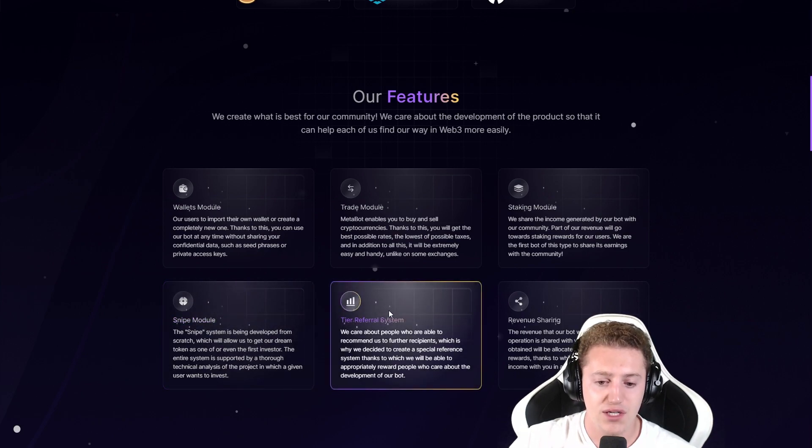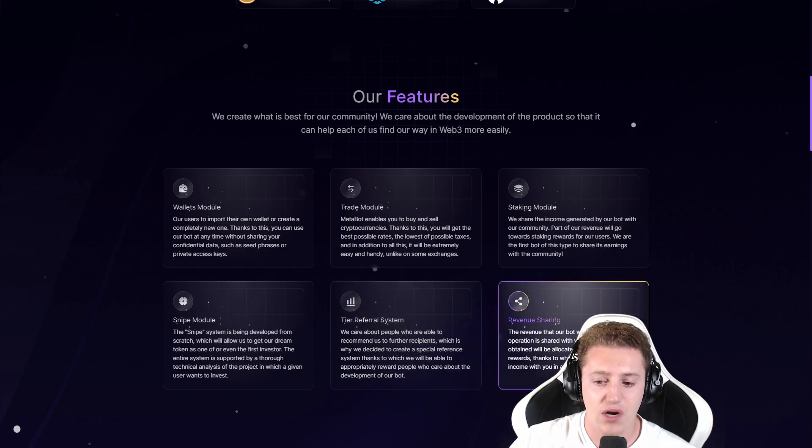There is a tier referral system, so if you're interested in getting an additional bag with referrals, you can do so. And there is revenue sharing — the revenue that our bot will receive during its operation is shared with you. 40% of the income obtained will be allocated for awards in the special staking.